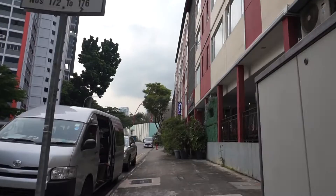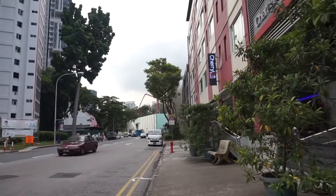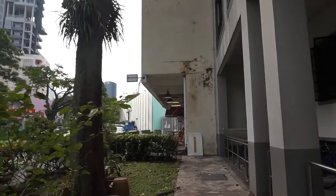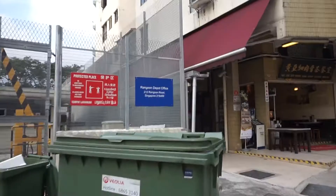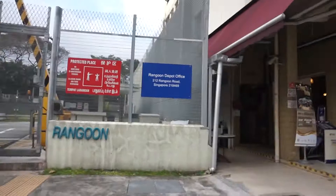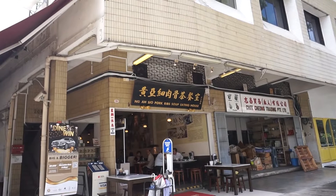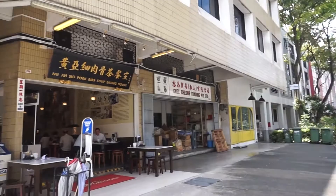The previous place also serves good pakuteh and their recipe is similar to the one that comes from the founder's pakuteh. We keep walking and here's the place we want to eat at — it's called Ng A Siu Pork Rib Soup Eating House. This is the place that sells pakuteh and we're going to have pakuteh here.